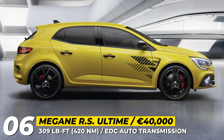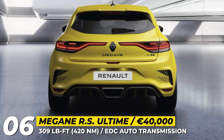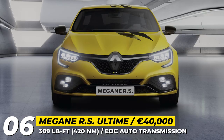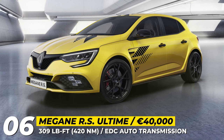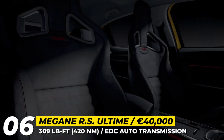The RS Ultimate rides on Fuji Lite 19-inch wheels shod in track-focused Bridgestone Potenza rubber. Mechanically, the Ultimate is identical to the RS Trophy — under its hood lies a turbocharged 1.8-liter four-cylinder, good for 300 horsepower and 309 pound-feet of torque.